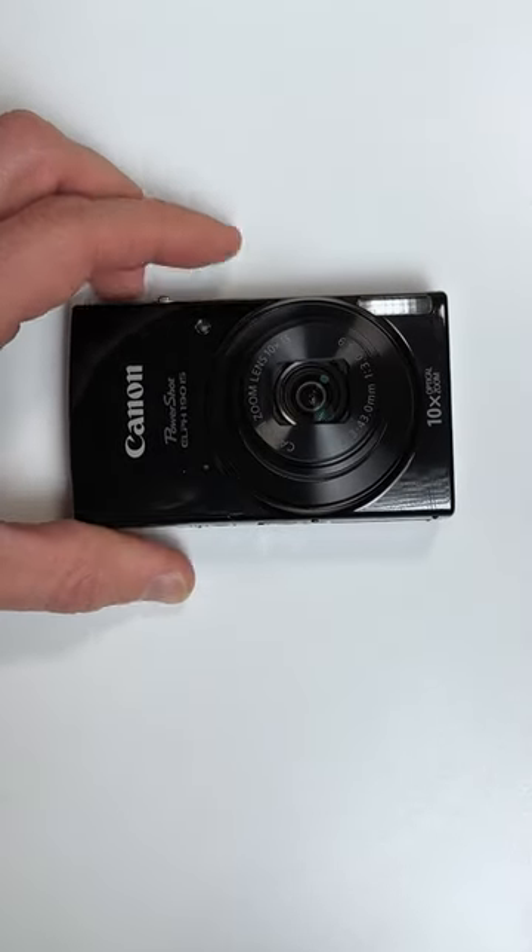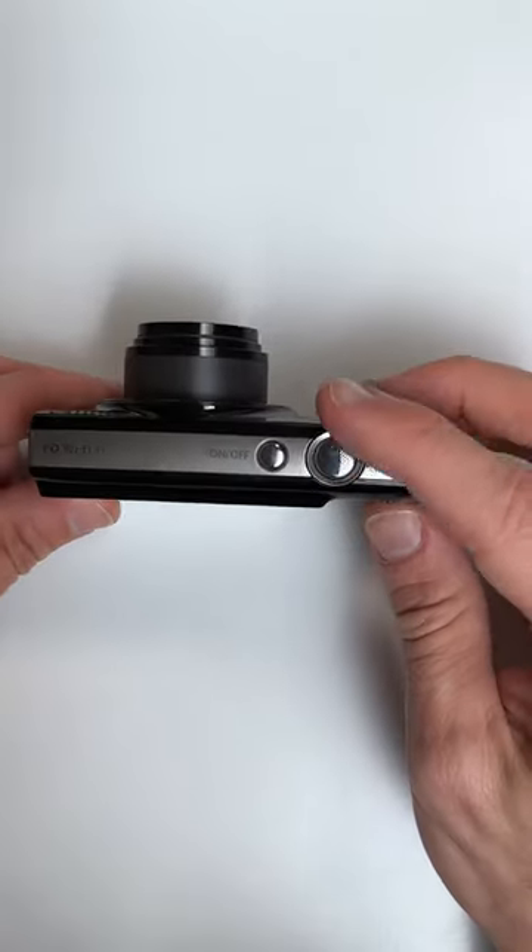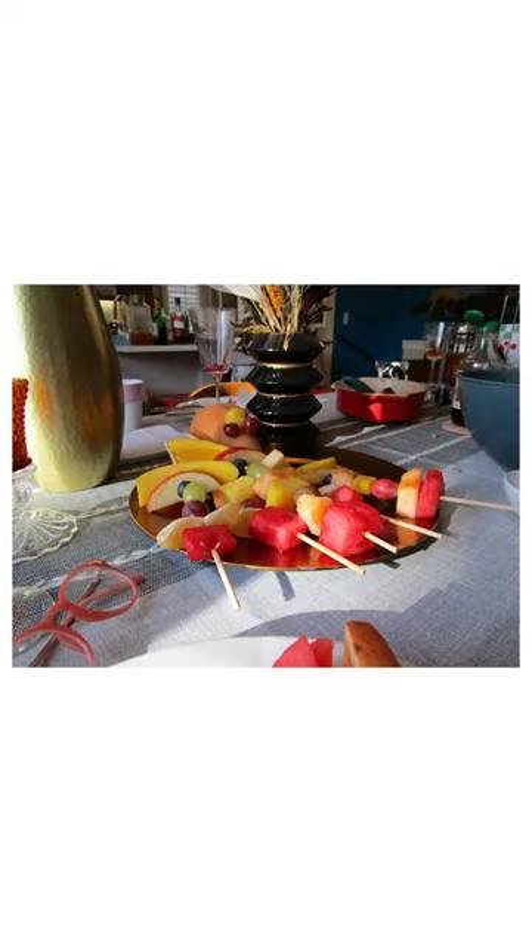First is the Canon PowerShot Elph 190 IS. It's a 20 megapixel sensor, 10x zoom, and built-in flash. Very pocketable, easy and fun, and found for around $100.